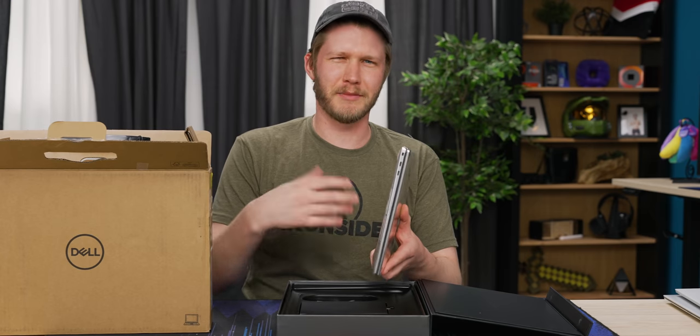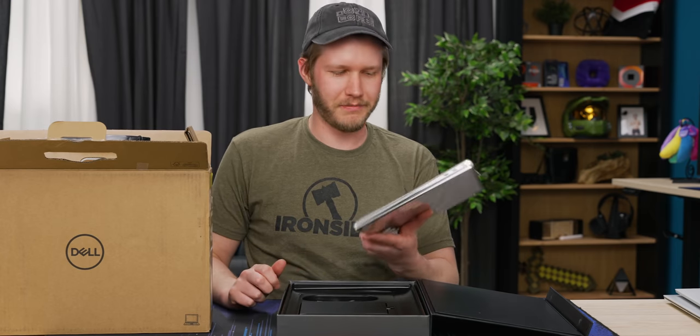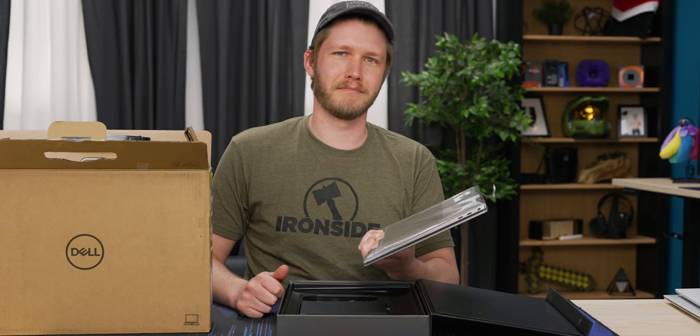It's actually only been three years since the XPS 15 was completely refreshed, but in computer terms, that's basically an eternity.